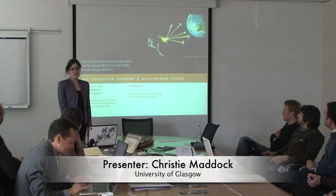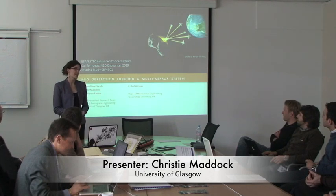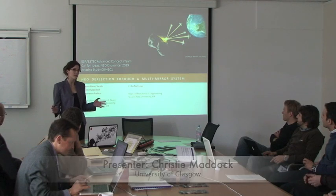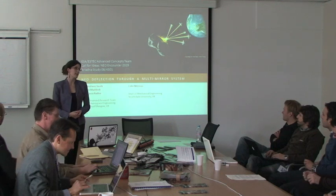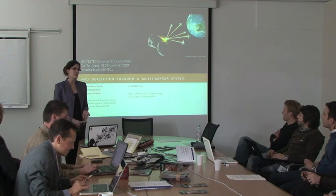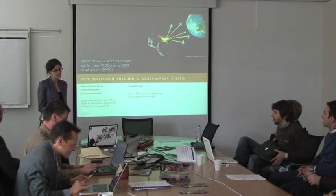Our study was on a neo-deflection technique. We did a preliminary study covering orbital dynamics, control, navigation, attitude and mass budgets — a preliminary aspect of all subsystem designs for a deflection technique using solar sublimation with multiple spacecraft formation with mirrors.